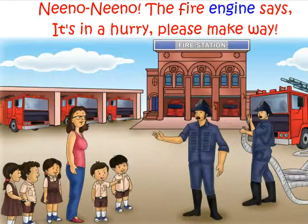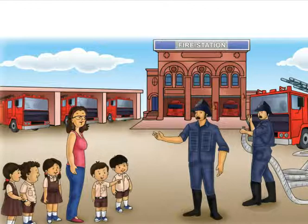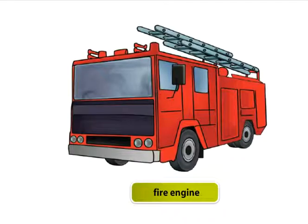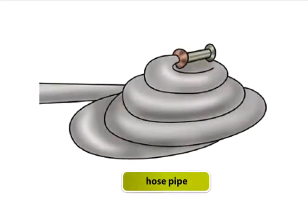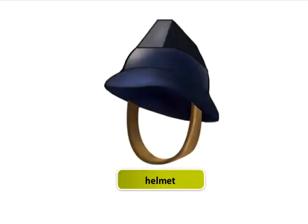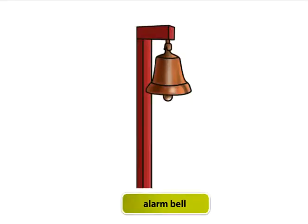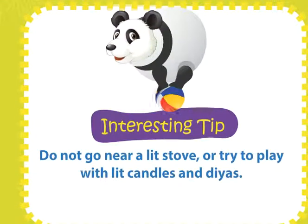The fire engine is in a hurry — please make way. It saves people in an emergency. What do you see at a fire station? Fire engine, hose pipe, fireman, helmet, fire extinguisher, alarm bell. Do not go near a lit stove or try to play with lit candles and diyas.